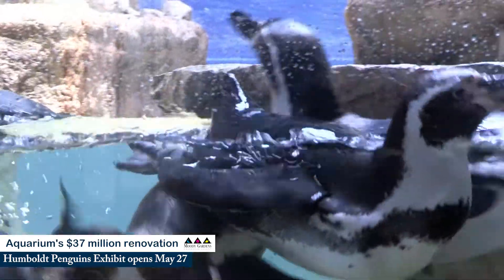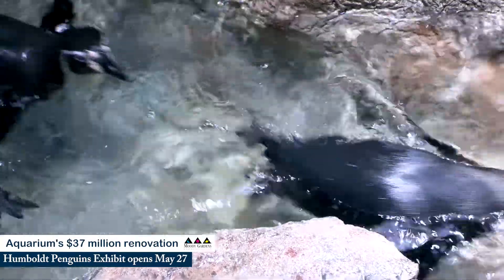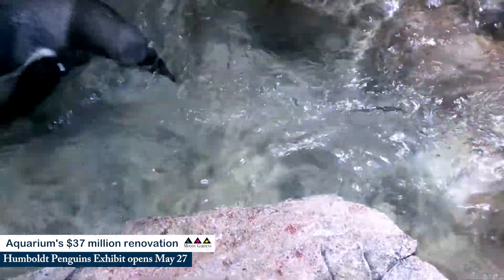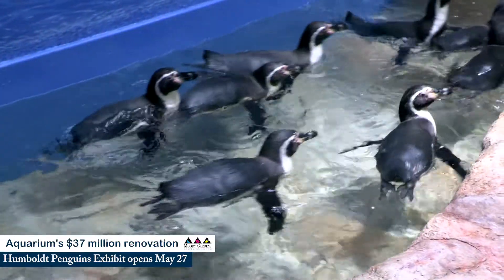When we moved the Humboldt penguins into their exhibit here at Moody Gardens, we were able to bring them over in two smaller groups to let the first five get used to the exhibit. They wandered around together — they're definitely more of a group-thinking penguin, so when one of them does something, most of them tend to follow and they'll move together.